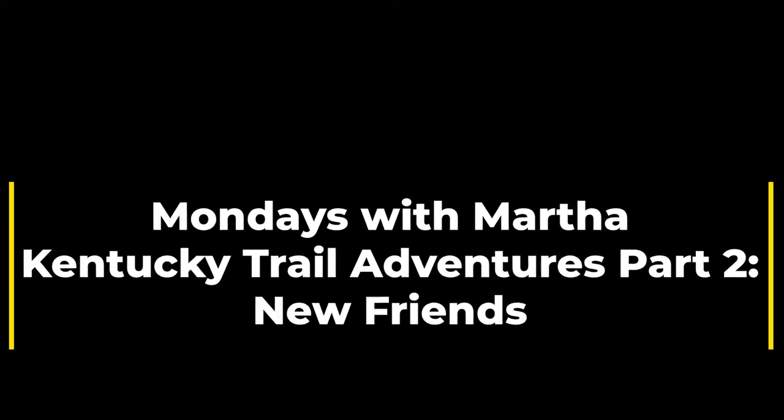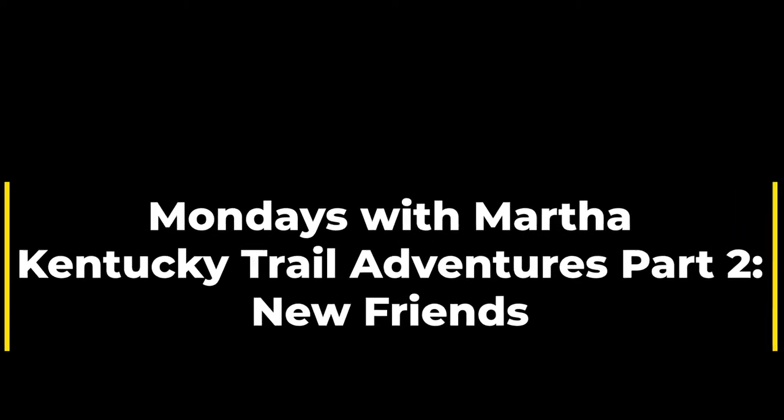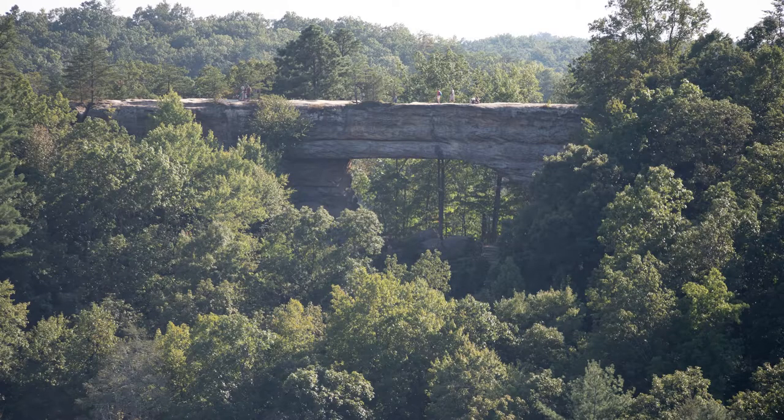Happy Monday, everyone. This is Martha with Nature Niche, and this week we're returning to Kentucky Trail Adventures. This is part two, New Friends. I thought I'd share some new species that I was able to observe on our trip to the Red River Gorge. Just a reminder, those are sandstone cliffs in the southern Appalachian Mountains in east central Kentucky.